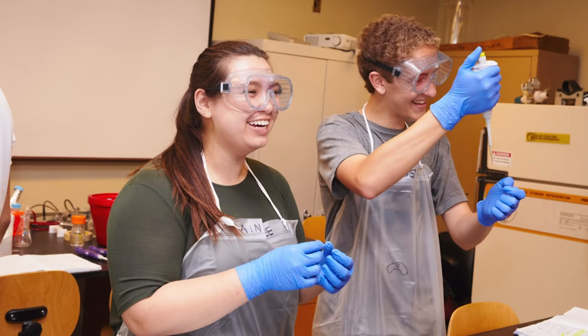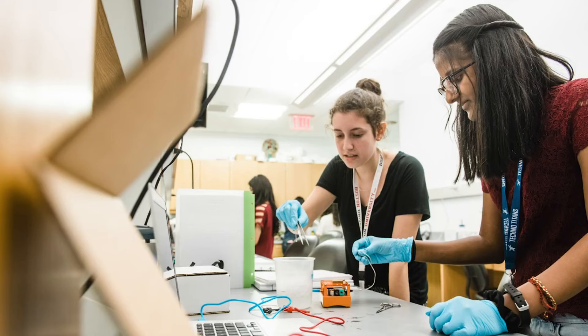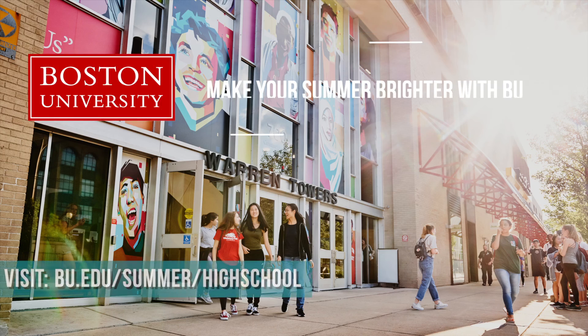I think it's a really wonderful campus experience, a wonderful research experience, and a wonderful networking experience. If you are the kind of person who is academically motivated but also wants to have a fun summer and that new college experience, this is the perfect place to do it.